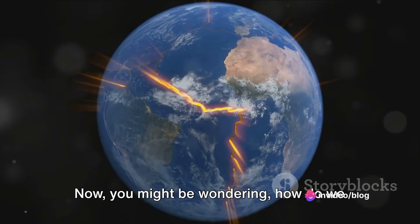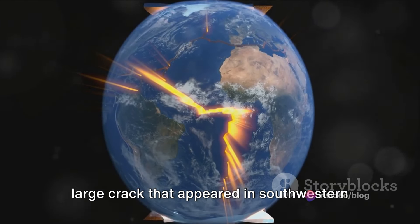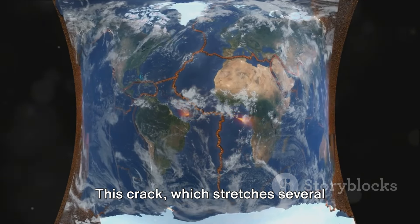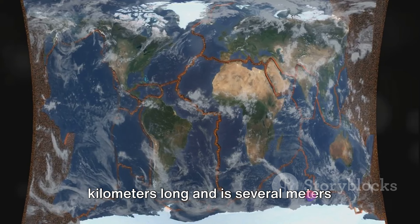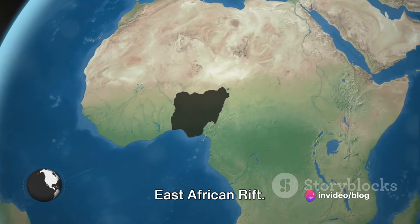Now, you might be wondering, how do we know all this? Well, the answer lies in a large crack that appeared in southwestern Kenya in 2018. This crack, which stretches several kilometers long and is several meters wide, brought the world's attention to the East African Rift.